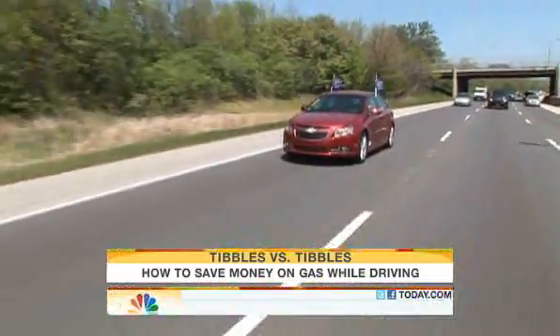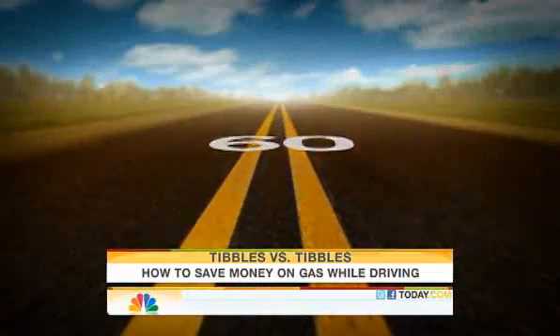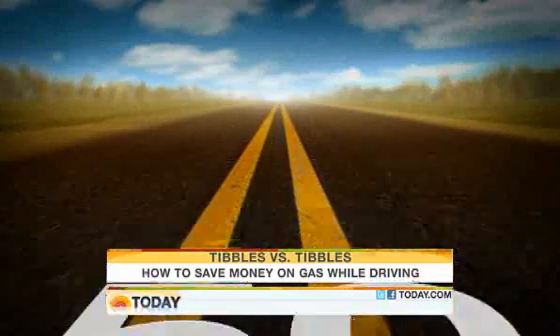Back on the road, I've got to get downtown. Cruising speed: 70. But at 60, I could save four miles per gallon. And at 50, another four miles per gallon.